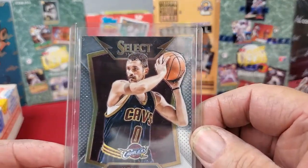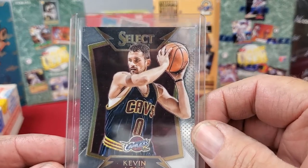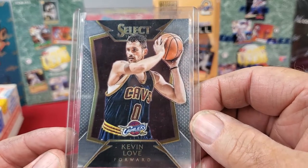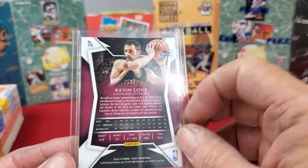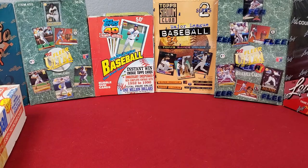Next one up, we have a Kevin Love Panini Select card from 2014-2015. It's a nice looking card — good corners all the way around, and front and back looks pretty good. As you get to the newer cards, they tend to look a little bit better, a little bit better cut than some of the older cards.